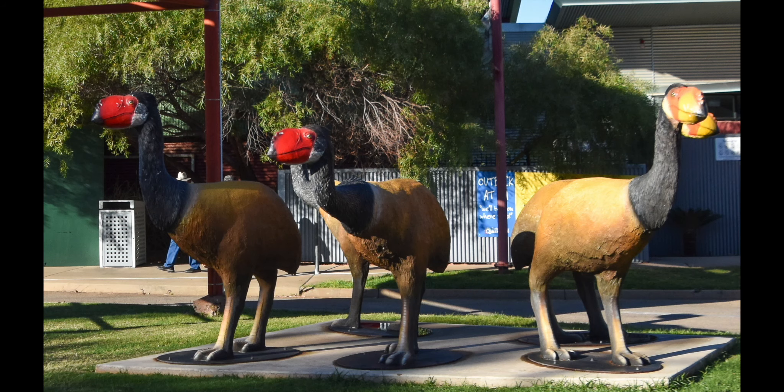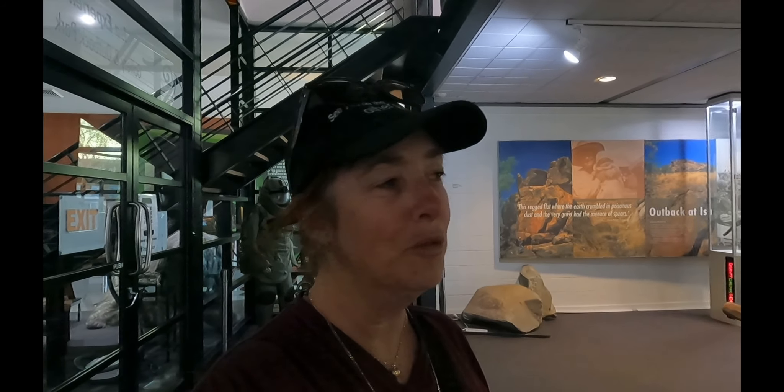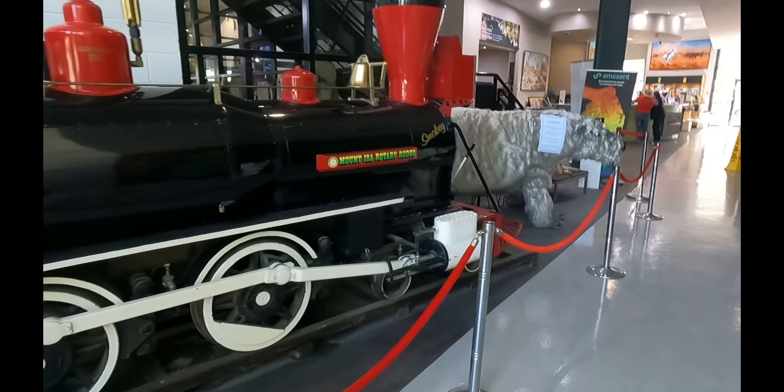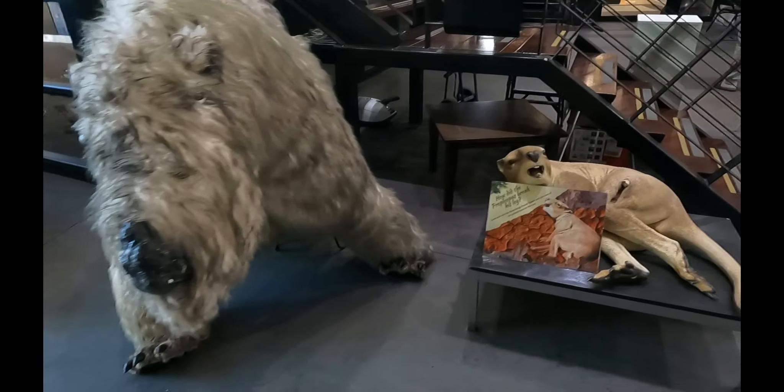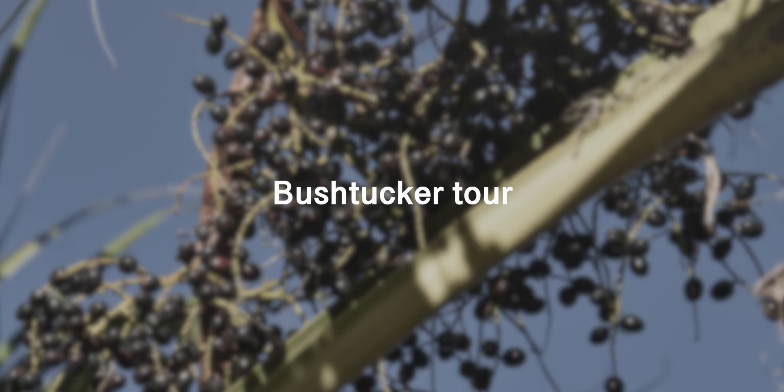We've come into the information centre which is absolutely incredible. We've bought the Best of Mount Isa Tours — there are five things included in it and it's $120 per person.